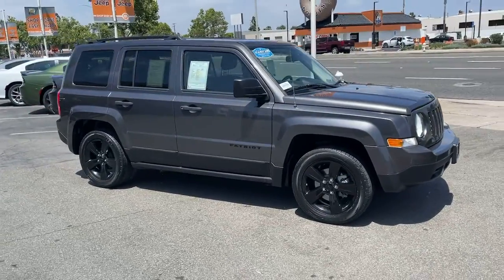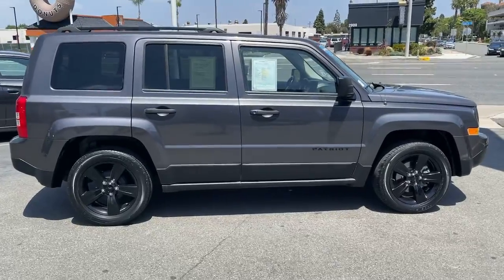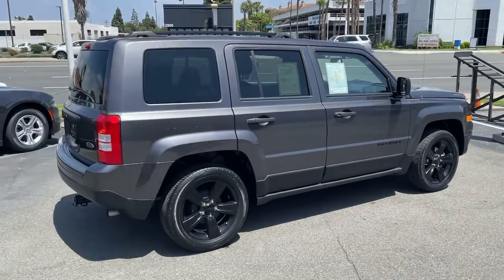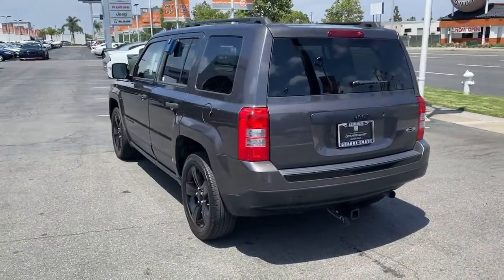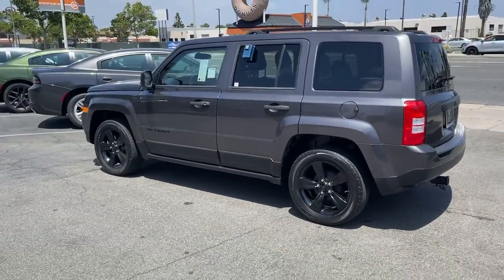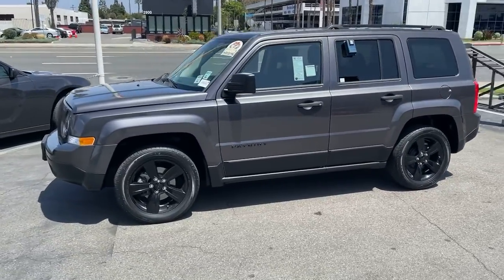Enjoy the view of this 2015 Jeep Patriot. With less than 80,000 miles on the odometer, this vehicle provides excellent value. It delivers the best of sporty styling and modern efficiency. Confidence comes standard thanks to driver-focused design, state-of-the-art safety features, and a premium feel.